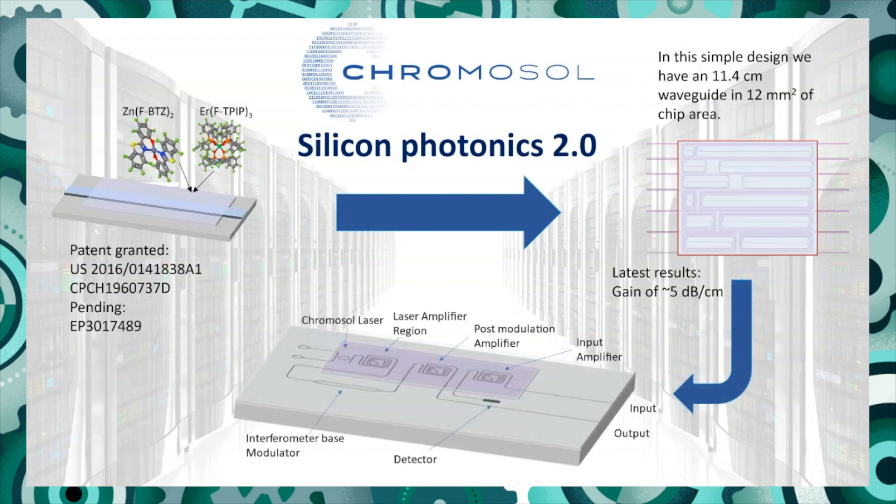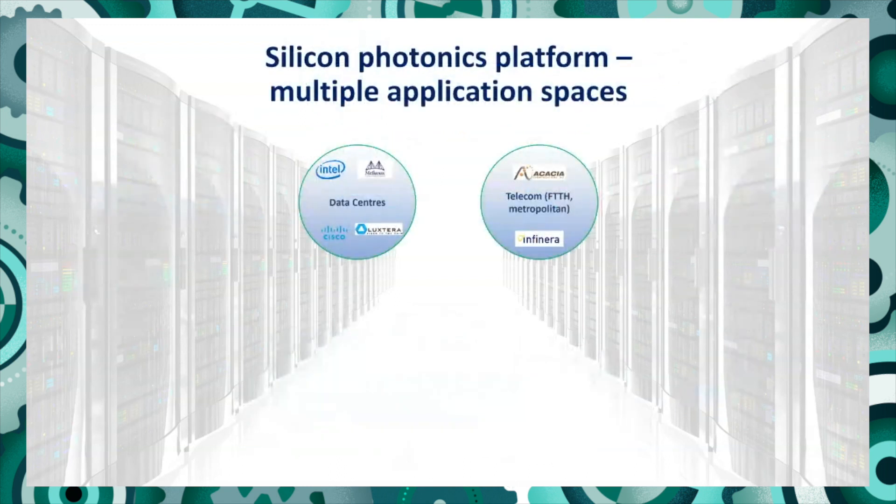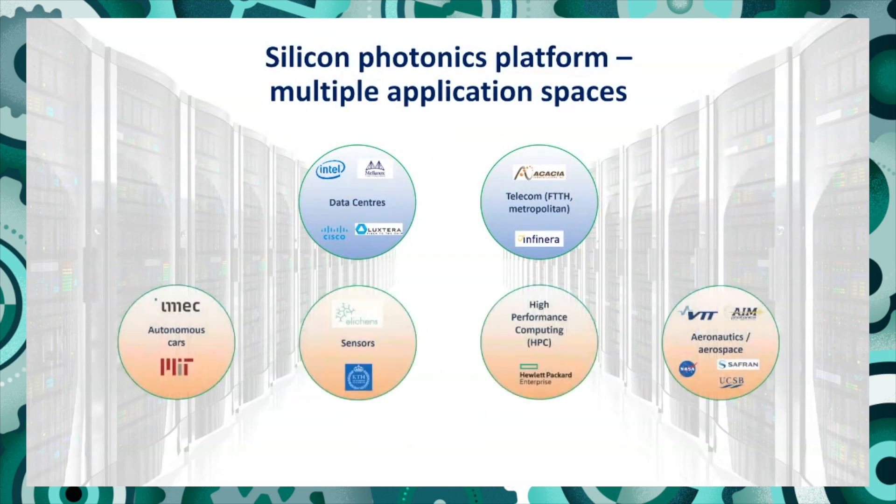Our aim is to build integrated circuits from this. Here's a very simple schematic of what one of our Chromosol devices would look like. All the black lines are the photonic circuit built using standard lithographic techniques. The part in purple is our material deposited on top, which allows us to get optical gain so we can build lasers directly onto the chip and add amplification without any extra steps. This is a platform technology targeting data centres and metropolitan telecoms, but it's much broader than that.